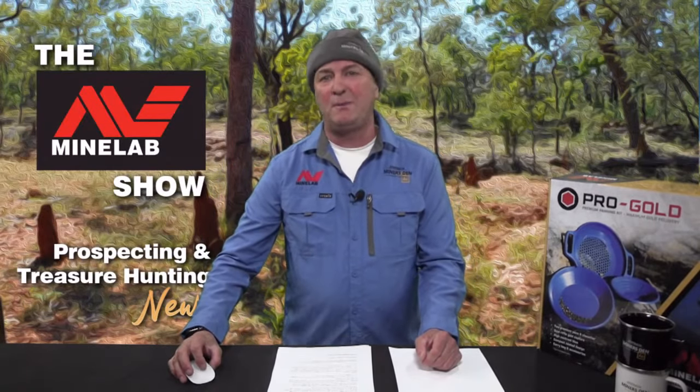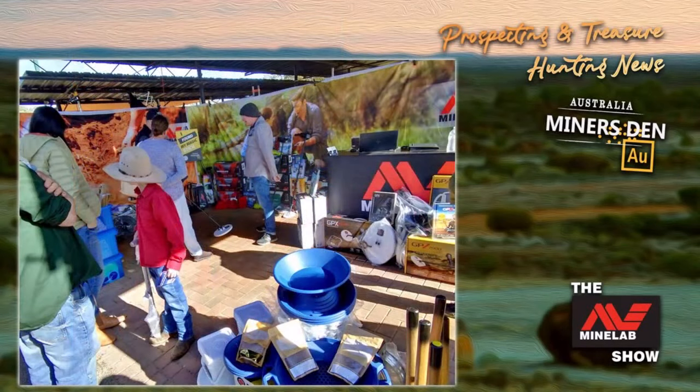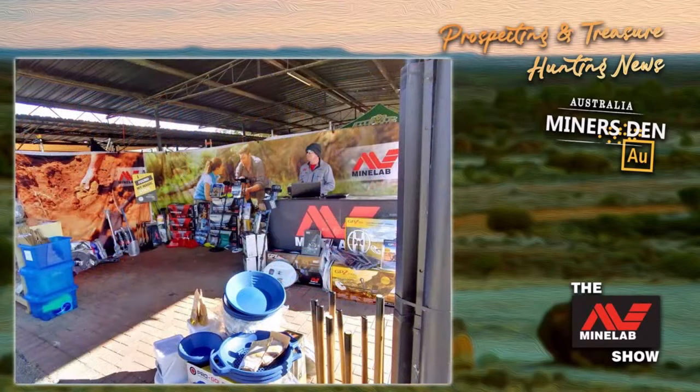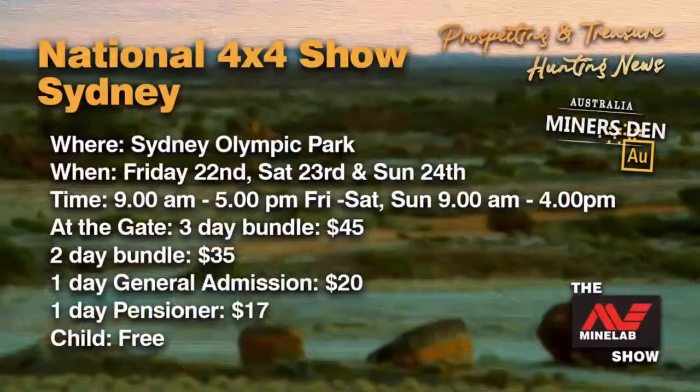We're up to our events — shows and expos. Miner's Den Australia attended the Great Outdoors and 4x4 Expo last weekend in Mildura, showcasing the range of Minelab products to people wanting to learn more about metal detecting. During the show, we ran a raffle and we'll announce the winner on next week's show. July sees the Miner's Den team heading off to Sydney for the Sydney 4x4 Show and then Adelaide. The National 4x4 Show is at Sydney Olympic Park, on from Friday the 22nd, Saturday the 23rd, and Sunday the 24th of July.